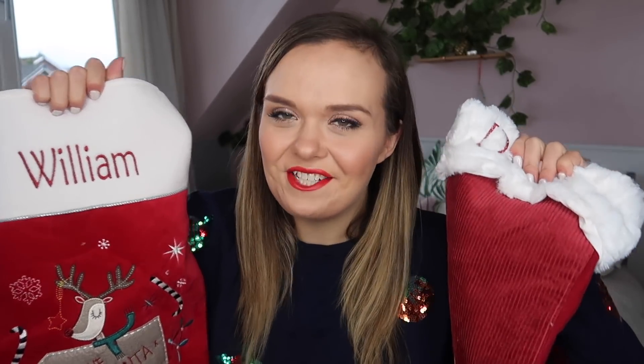Hi everyone and welcome back to my channel. Today's video is stocking fillers for my eldest two, Bill and Daisy. So if you want to get some stocking filler ideas and see what I'm including in their stockings this year, then keep watching. Starting with the stockings themselves — I've used these for several years and I want to use them well into when the kids are teenagers. This is Bill's and this one is Daisy's. I picked these up from Mamas and Papas — they do a different design every year, so I'll leave a link below.